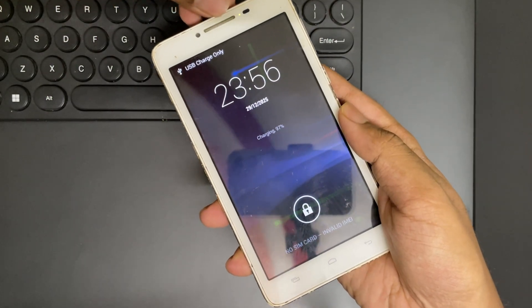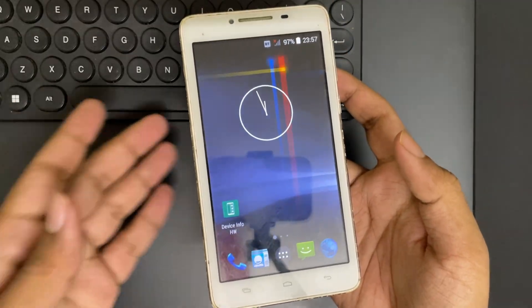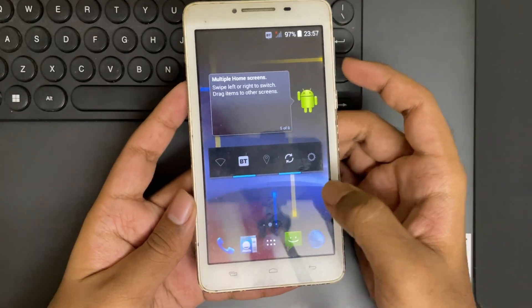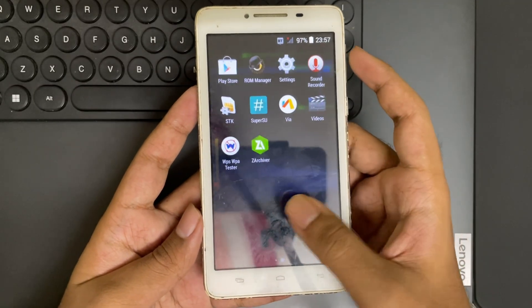What's going on everyone? It's RGB here again. Hope you're having a great day today. So today we're diving into something really unexpected. Have you ever wondered what would happen if you tried to run an emulation test on this very old Android phone from 14 years ago?